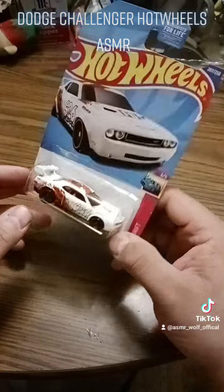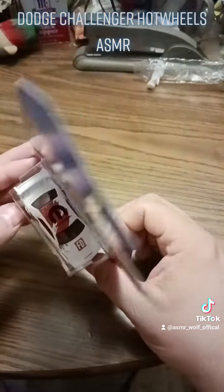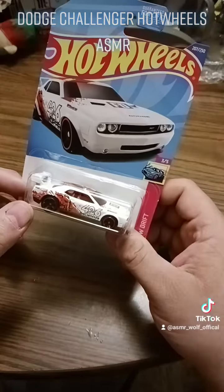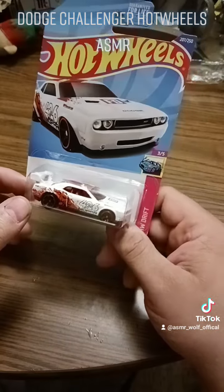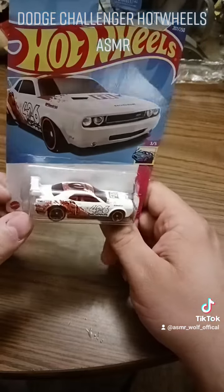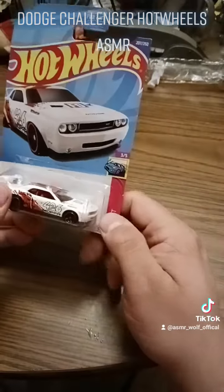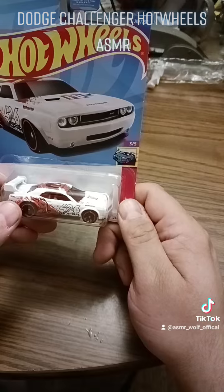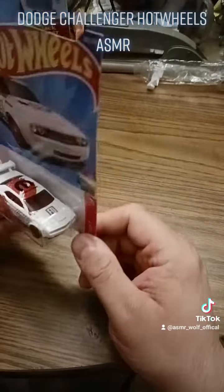I'm not big on wings on muscle cars, but this actually doesn't look that bad — it looks kind of good. Now, it's not something I would do to a Challenger if I had one. I have a GT wing on my Nissan, but being an American car, it's much less likely — probably a lip or a duck tail maybe, but a wing, not so much.